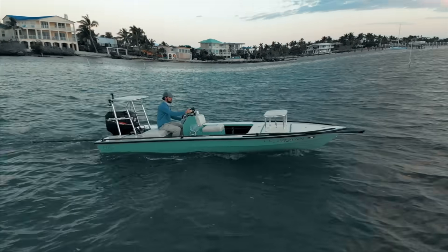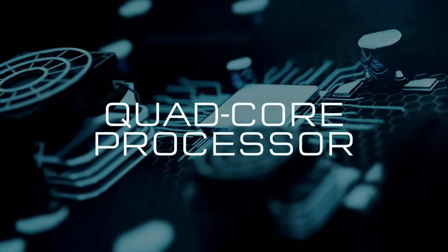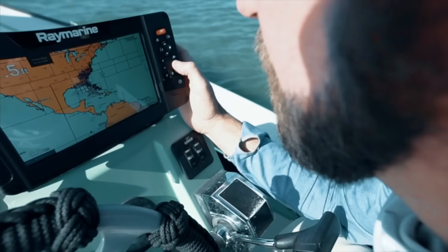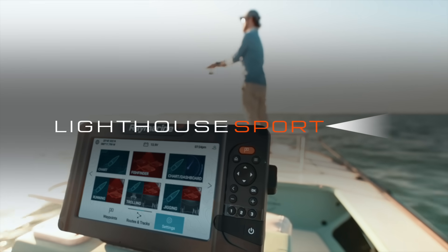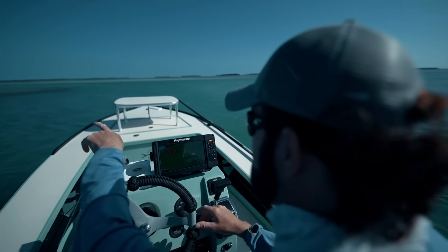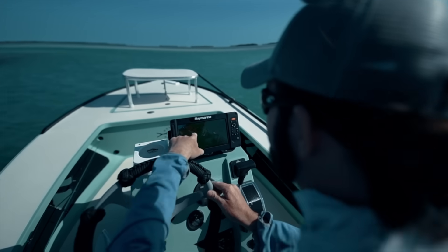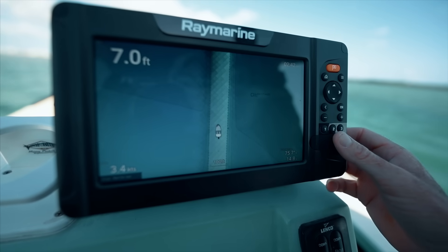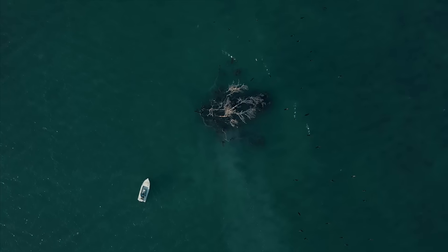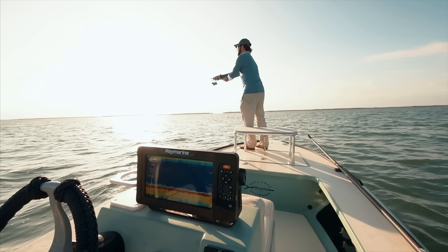It starts with superior hardware. Every Element has a powerful quad-core processor for instant chart redraw and sharp 3D imaging. Powered by the Lighthouse Sport operating system, Element is fast and easy to use. Simple button-based controls give you instant access to your favorite fishing features. Element is the all-in-one sonar that really has it all.